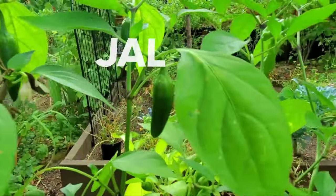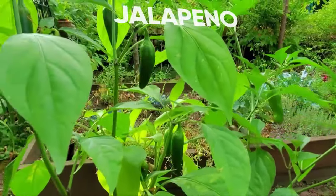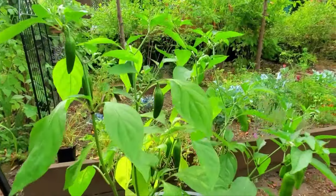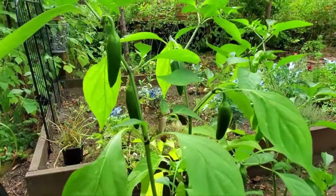Lots of jalapeños growing here in this pot. They're doing really well. I have no idea if these are green ones, orange ones, or red ones — I lost the tag. But they're looking good.